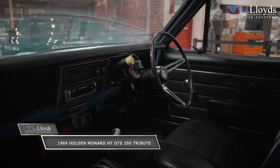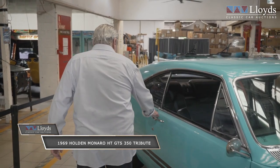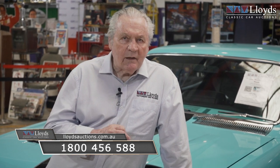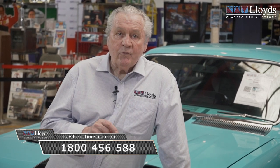How is that colour? You do not want to miss the opportunity to own this beast. To organise a virtual inspection please call us directly on 1800 456 588 or head to our website lloydsauctions.com.au. This immaculate classic will be going under the hammer on Saturday January 29th from 10am.